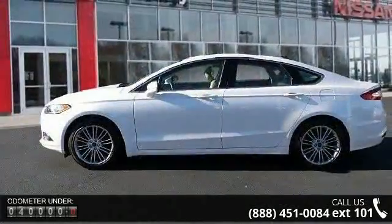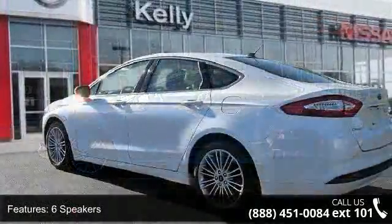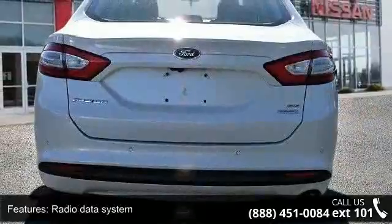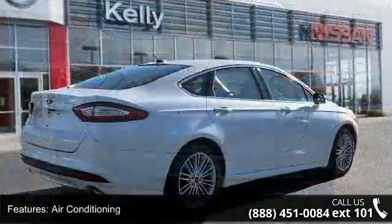Enjoy these notable features: 6 speakers, MP3 decoder, radio data system, air conditioning, rear window defroster, power driver seat, power steering, power windows, remote keyless entry, and steering wheel mounted audio controls.